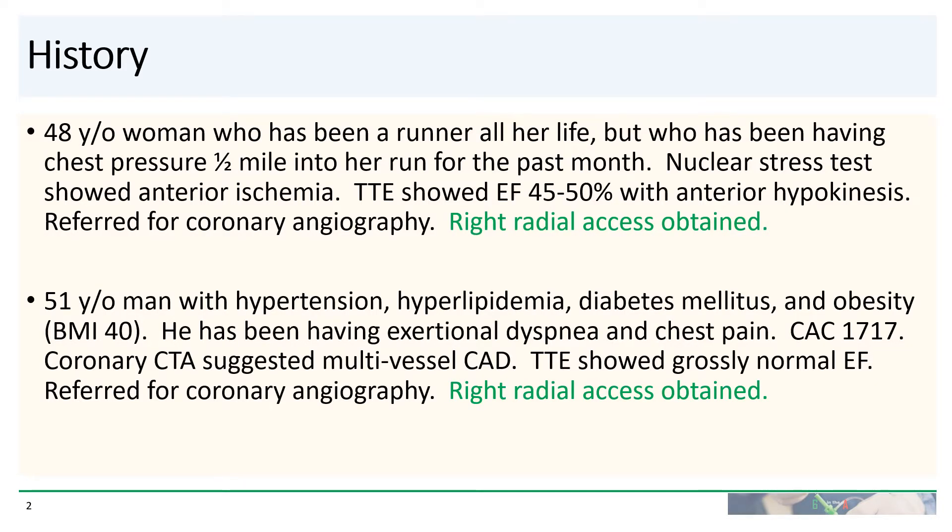Imagine two patients. The first patient is a 48-year-old woman who is fit and athletic. She's been a runner all her life but for the past month has been having chest pressure about half a mile into her run. A nuclear stress test suggested anterior ischemia, echo suggested an EF of 45 to 50% with anterior hypokinesis, and she was referred for a cath and right radial access is obtained.